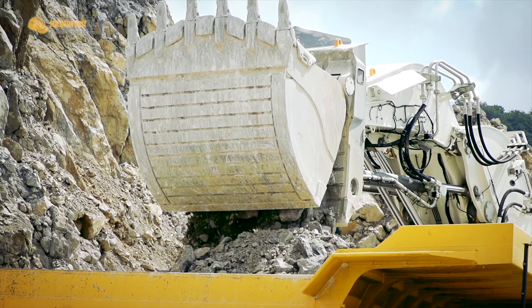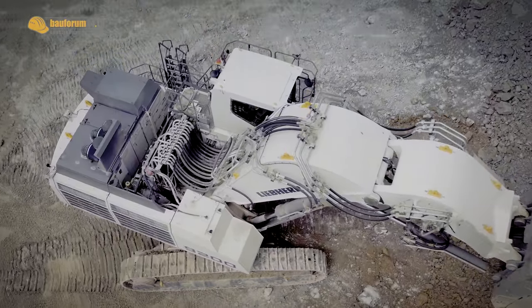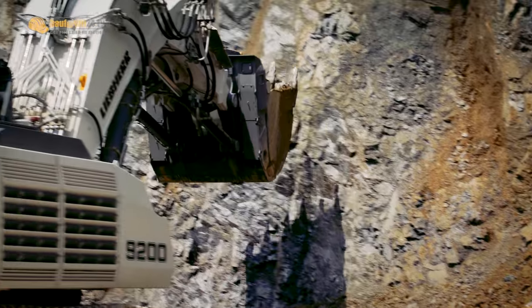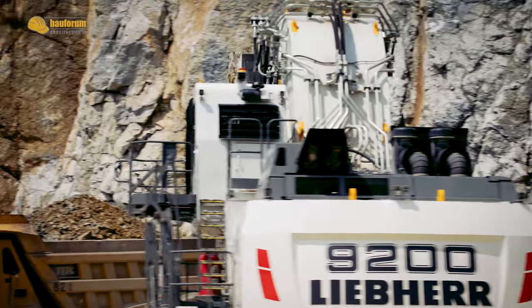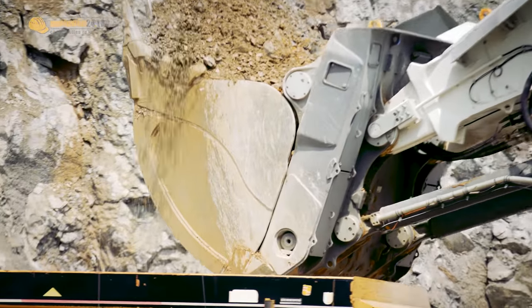The R9200, as used in Wölfrath, is the first excavator of its kind to be delivered. With its weight of 210 tons and its 12.5 cubic meter bucket, the R9200 is a suitable machine for loading 100-ton capacity trucks.